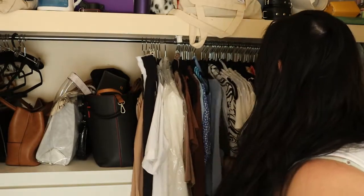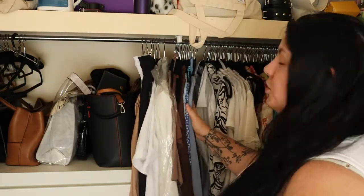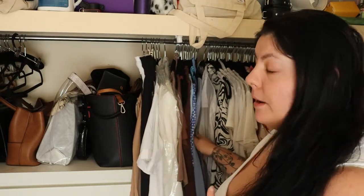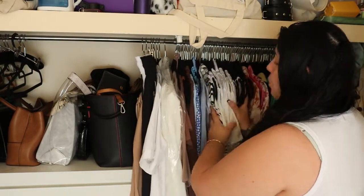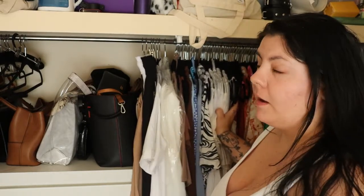Then I do gray — I don't have many gray pieces, just my alumni t-shirt from my university. Then I do white, and as you can see, white is the biggest section of my closet. I feel like you can never have too many white tops.